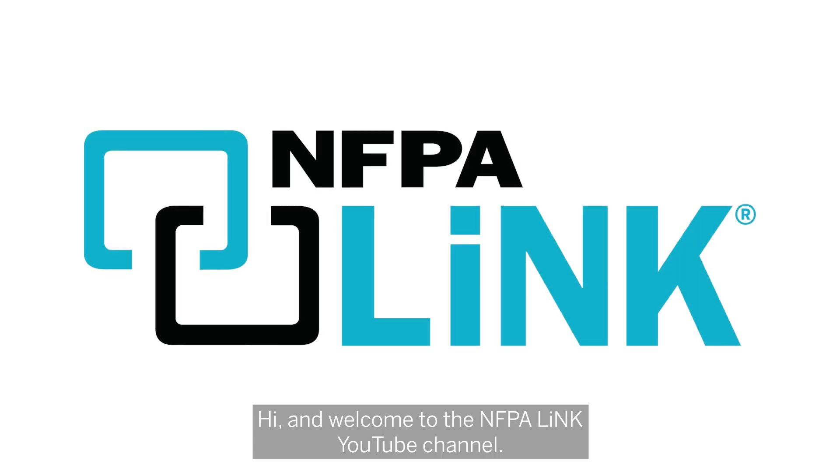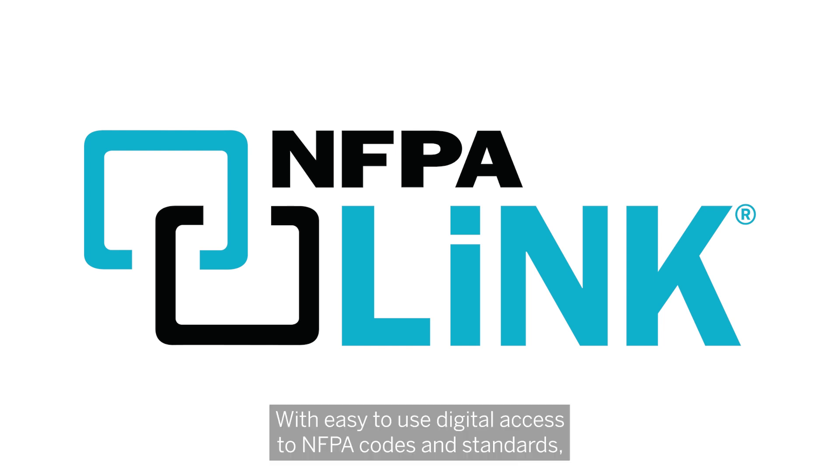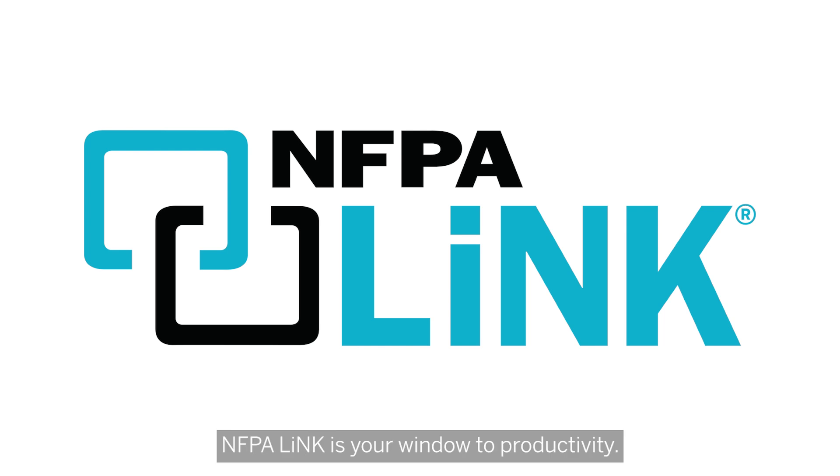Hi, and welcome to the NFPA Link YouTube channel. This page is dedicated to answering key questions you have related to electrical and life safety. With easy-to-use digital access to NFPA codes and standards, NFPA Link is your window to productivity.